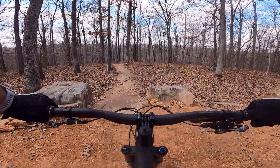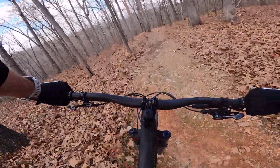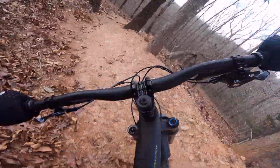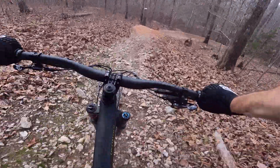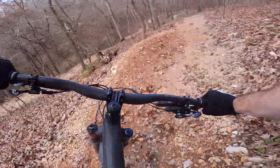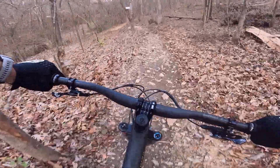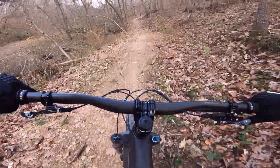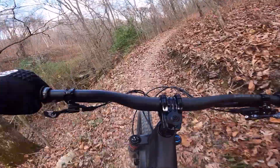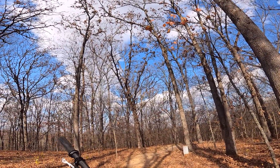I said I'd do everything once and I've got two trails left. This one is called Water Moccasin — it's a blue, maybe a black, I didn't quite see the sign. Kind of like a singletrack below trail, a little chunk, a little rock. That's a pretty good little drop feature. That puts us right back at the climbing trail — that's Water Moccasin.